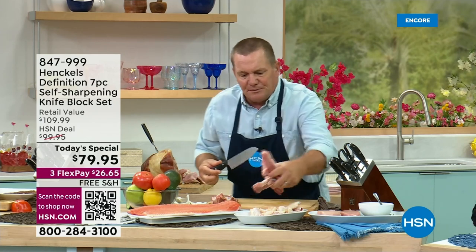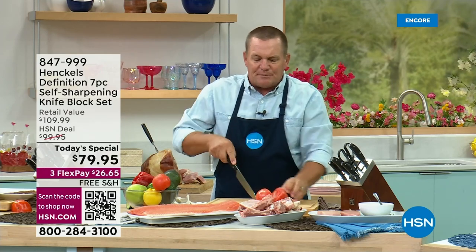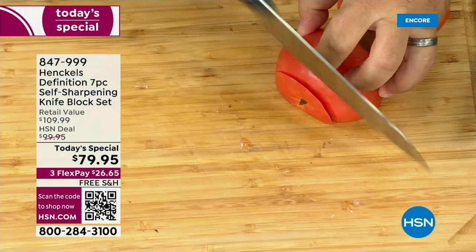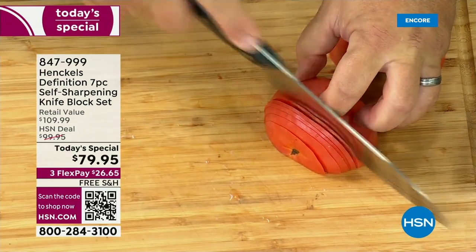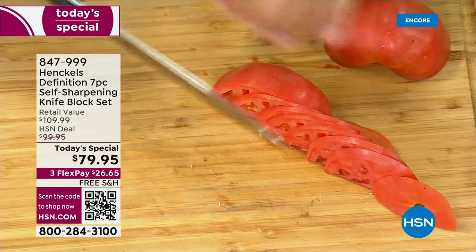I can take those ribs, put them aside with my chicken, and then take this same knife and go right through a tomato like a hot knife through butter. Razor sharp — because every time you put it away, it re-sharpens itself. So you never have a dull knife in the kitchen again.